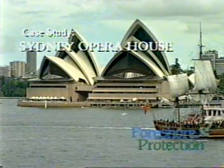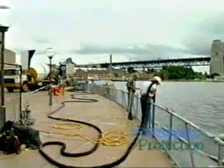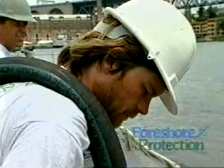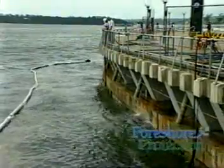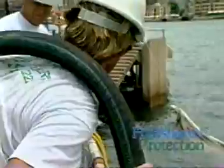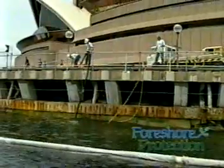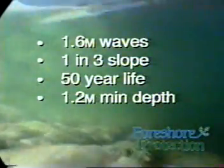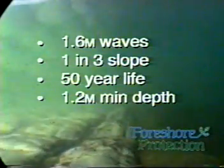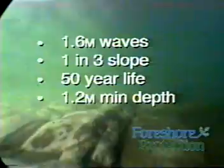The Sydney Opera House is an internationally recognised symbol of Australia and one of the world's architectural wonders. During recent refurbishment, Foreshore Protection was selected to provide seawall protection against undermining of the Opera House walkway and foundations. Foreshore Protection won this tender because it was able to meet stringent design requirements: 1.6 metre waves at 2 to 3 second intervals, a 1 in 3 slope, a 50 year design life, and a 1.2 metre minimum depth at low tide.